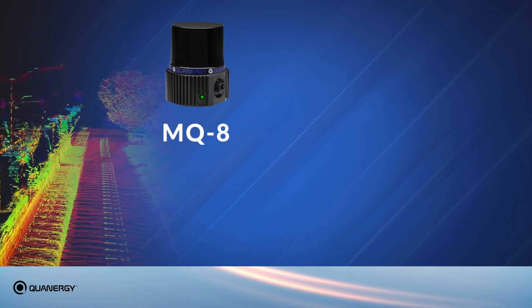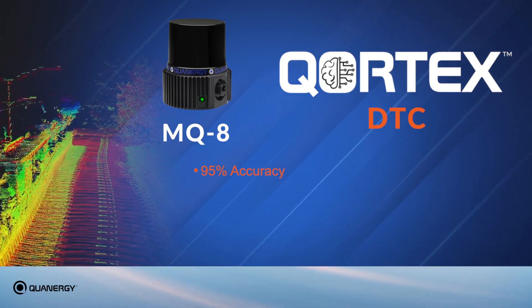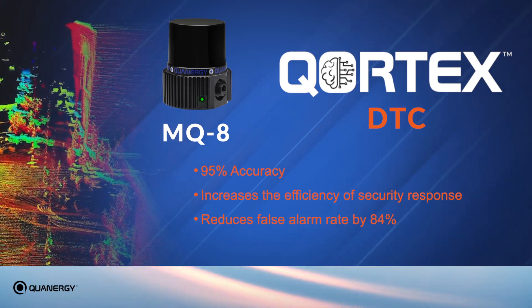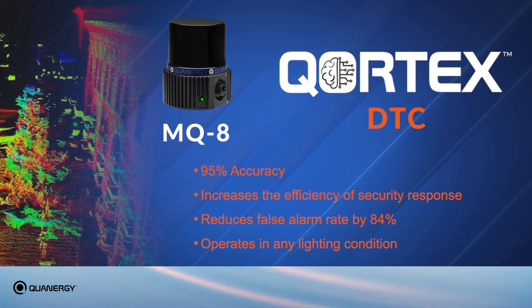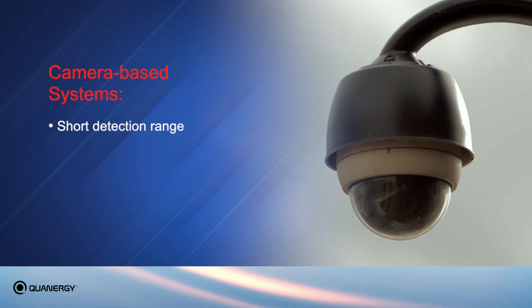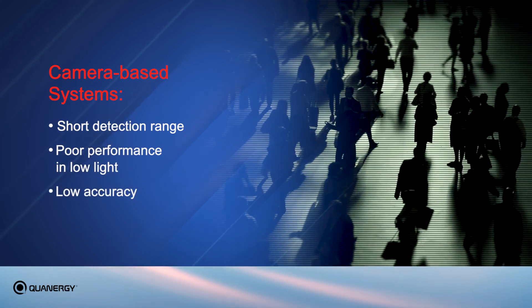When the MQ8 is paired with Cortex DTC, it has an accuracy of 95% and increases the efficiency of security response as it reduces the false alarm rate by 84%. The MQ8 LiDAR sensor also operates in any lighting conditions versus camera-based systems, which offer a shorter detection range and are susceptible to adverse lighting conditions resulting in less accurate resolution.